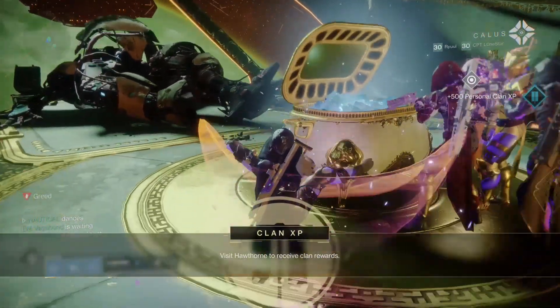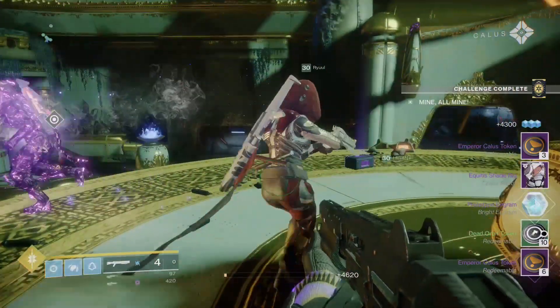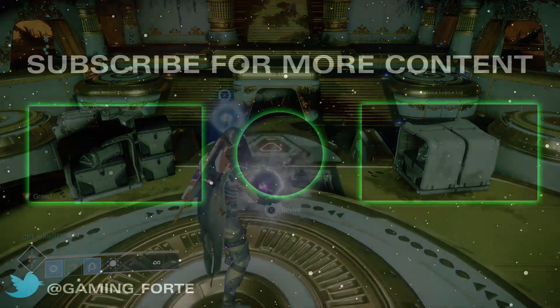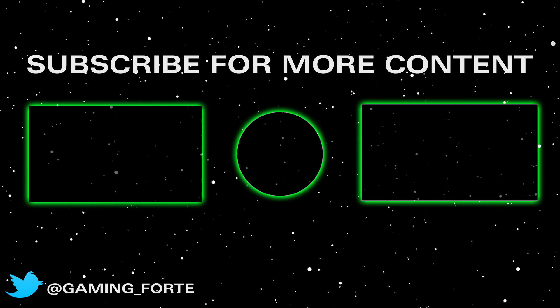It's linked in the description and everywhere else you can follow me. Guys, thanks for watching — like the video if you enjoy the content, it really helps the channel. Turn on notifications so you know when my next video goes live. It's your boy Gaming Forte — you guys have a great week and I'll talk to you in my next video. Peace.